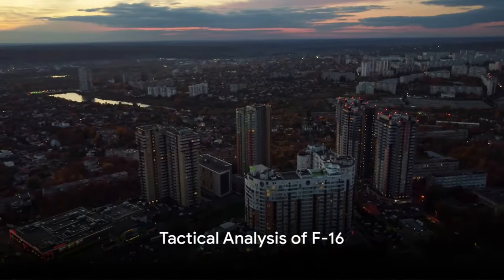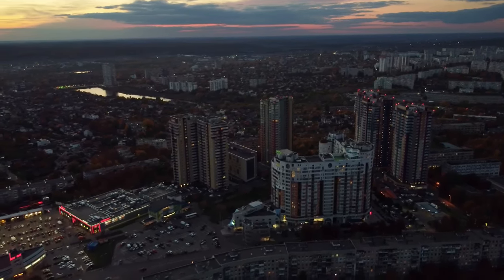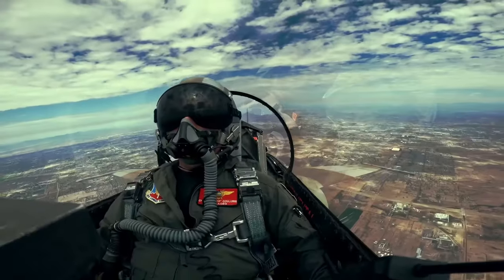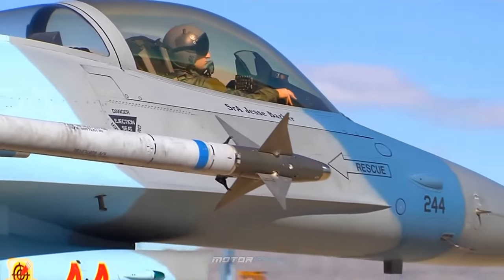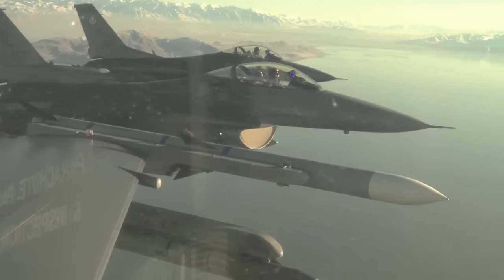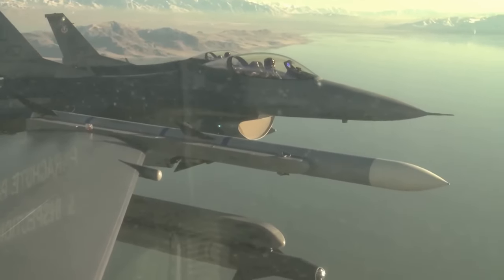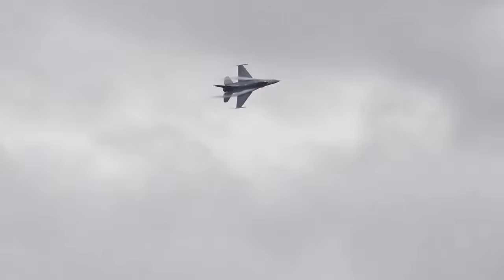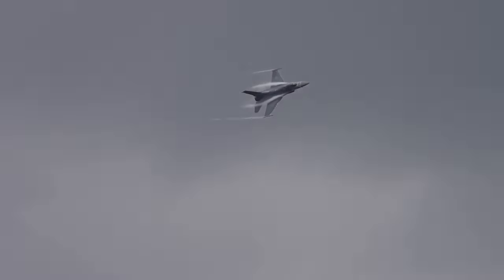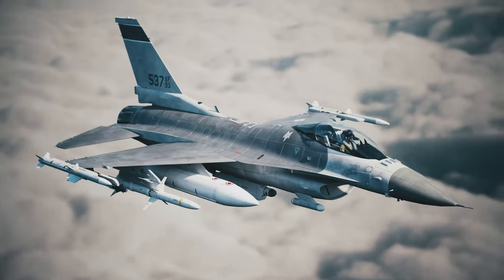But how would the F-16 fare in the Ukrainian conflict? Let's dive into the tactical analysis. The F-16 is a multi-role fighter jet designed to perform well in a variety of missions. In the context of the Ukrainian conflict, the F-16 could potentially be used in three main roles: air superiority, ground attack, and reconnaissance. For air superiority missions, the F-16 boasts a top speed of over twice the speed of sound and an impressive range, making it a formidable opponent in aerial combat.